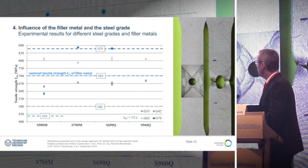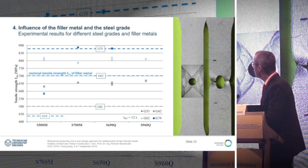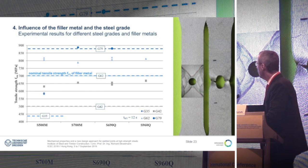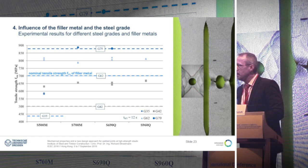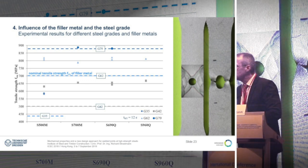Here you can see for the different steel grades and different filler metals the test results. Also shown are the nominal tensile strengths of the filler metals from the code. We have an over-strength for the lower grades of filler metal — G35 and G42 — and for G62, and we reach the nominal strength only for G79. This shows that if you use lower filler metal grades, you have mainly an over-strength in the weld, while with higher filler metals you have less over-strength.